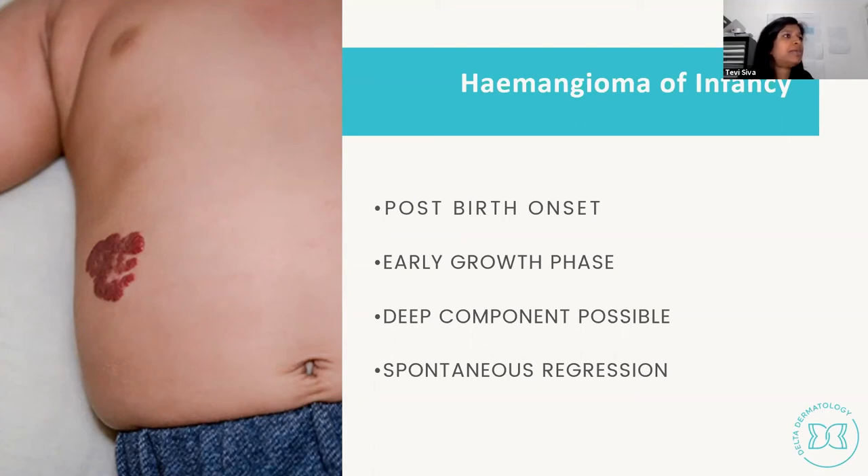Haemangiomas can have a deeper component — a bluish deeper lump beneath the skin-surface red strawberry birthmark — in about 30% of cases. Monitor these: if noticed at the one-month check, ask parents to return at three and six months to assess for a deeper component developing, as this changes management regarding referral and treatment. Straightforward cases can be monitored in general practice.